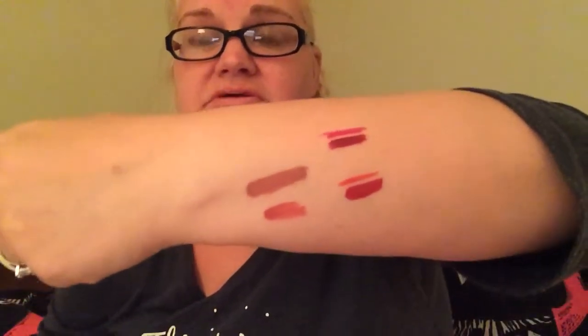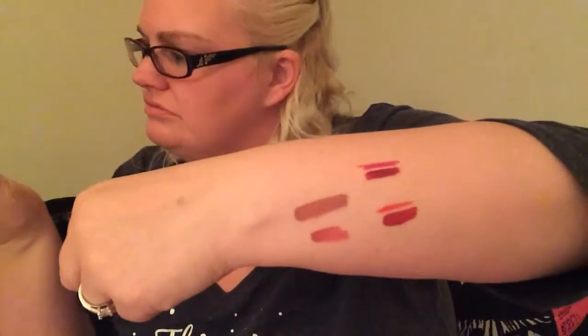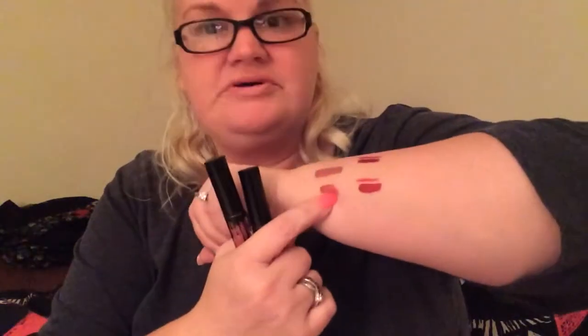The lip liner is a little bit lighter than the lipstick — I don't use lip liner so I don't know if that's normal. So that's Posey K, Coco K, Kristen, and Leo. I'll get Leo back in the box because this one is for my daughter as well.